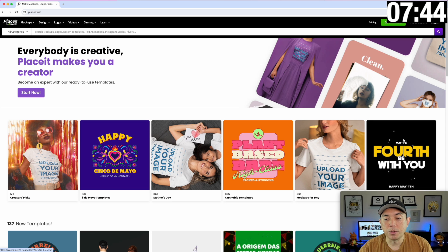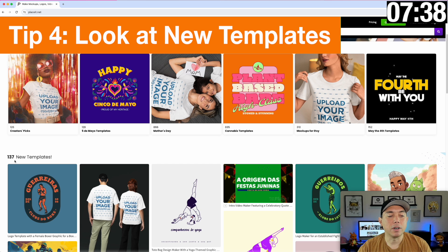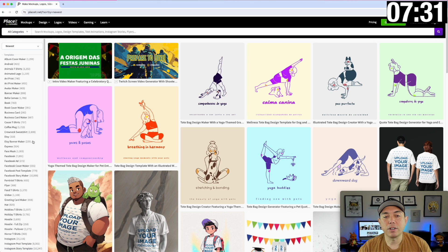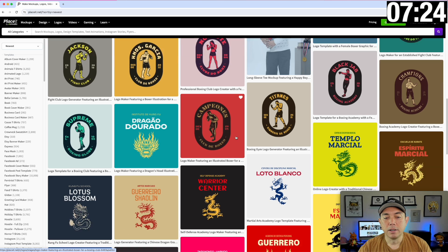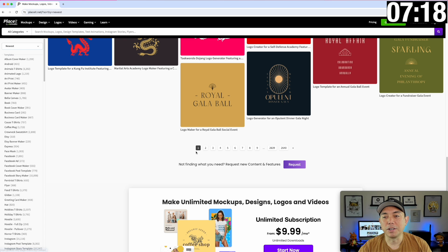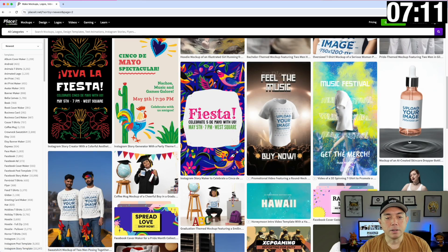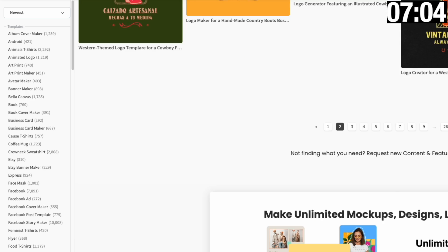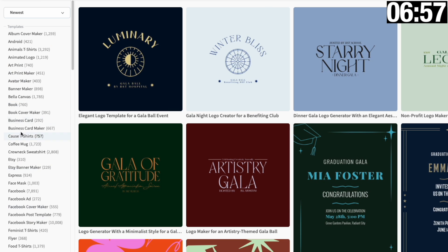Tip number four is new templates. On the home page, besides the top row of curated things, there's also new templates. You can click on here and see 137 new templates, and look through some cool designs. They have t-shirt designs as well as mock-ups. You can look at all these pages of stuff — some really cool ones for things coming up as well as school graduations. I'd suggest going through here, and you can filter these down.